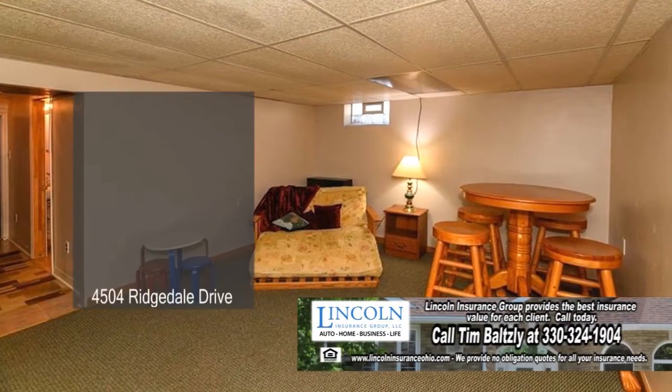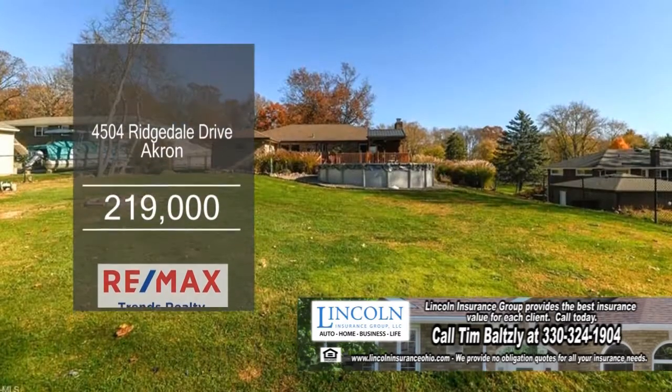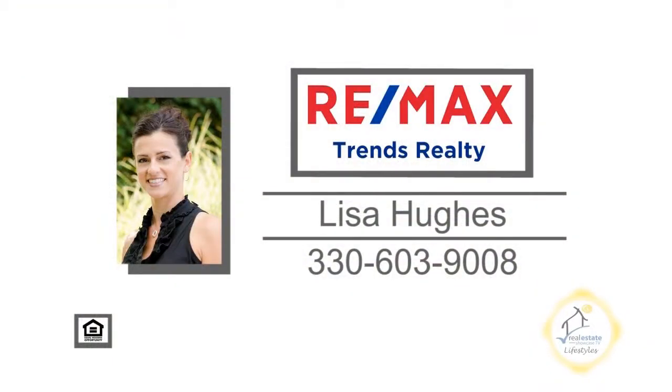The lower level has a huge rec room. Outside you'll find a huge deck, a patio, and a pool. Contact Lisa Hughes for more details.